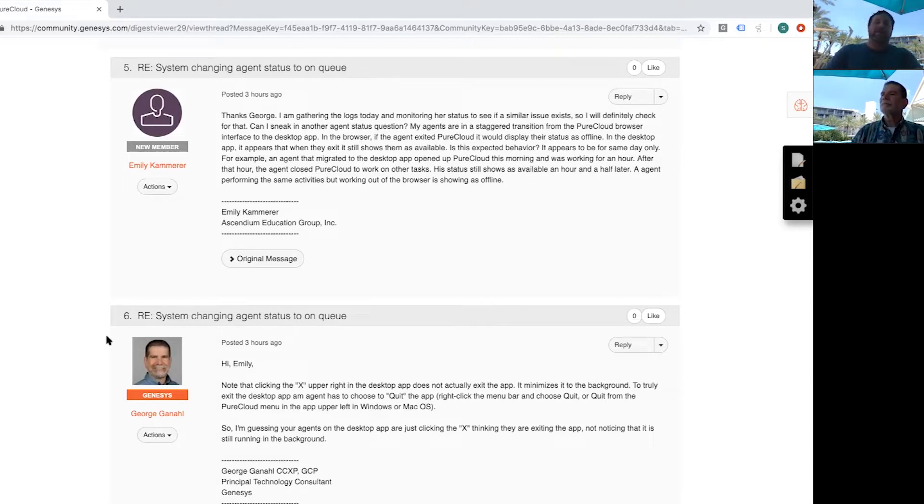For example, an agent that migrated to the desktop app opened up PureCloud this morning and was working for an hour. After that hour, the agent closed PureCloud to work on other tasks. His status still shows as available an hour and a half later. An agent performing the same activities but working in the browser is showing as offline. George, what advice do you have for Emily?